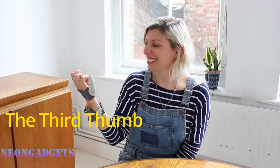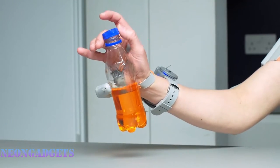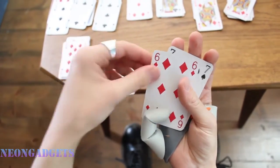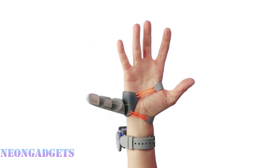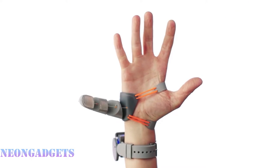The Third Thumb — a prosthetic for anyone — makes me really want an extra finger. This unusual gadget is placed on the hand near the little finger. Given its functions, it's like having an extra thumb. This device is perfect not only for people with limitations, but also for anyone who wants to expand their motor skills.